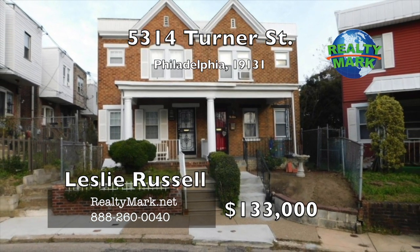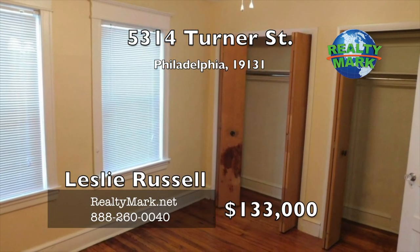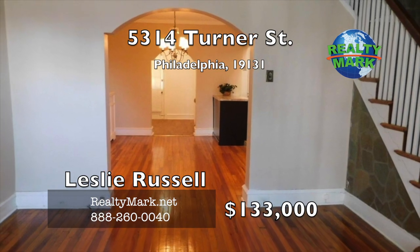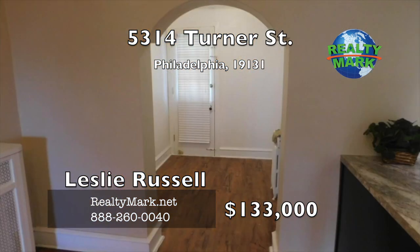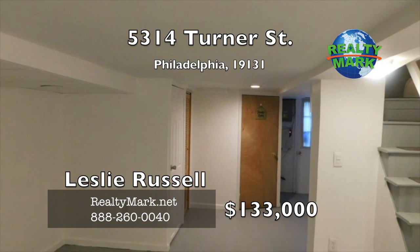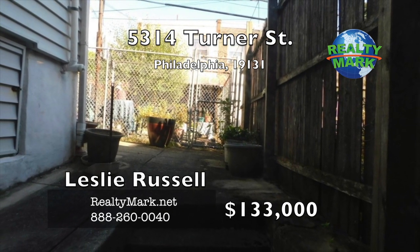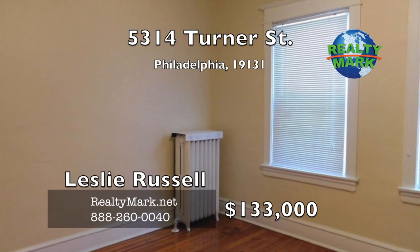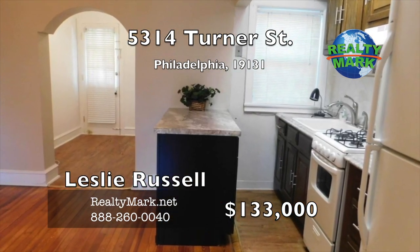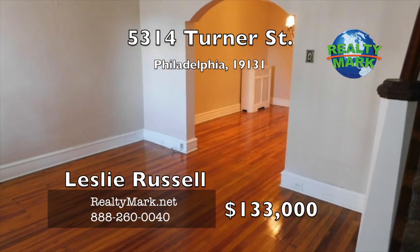This beautiful Winfield twin home is great for a first-time buyer or anyone looking to downsize. Two nice-sized bedrooms, one full and one half-bath on a quiet street. The first floor features open-concept living with hardwood floors and a bonus room usable as an office, playroom or guest room. The finished basement has an extra-large half-bath, with a walk-out to a fully paved, six-foot fenced private backyard. Second floor bedrooms have hardwood floors and updated windows. Centrally located, five minutes to St. Joe's University and fifteen minutes to Penn and Drexel. Call Leslie Russell for more information.